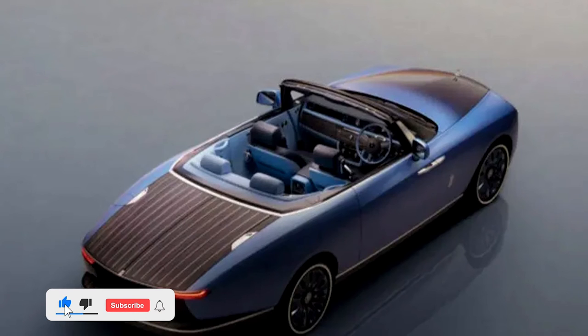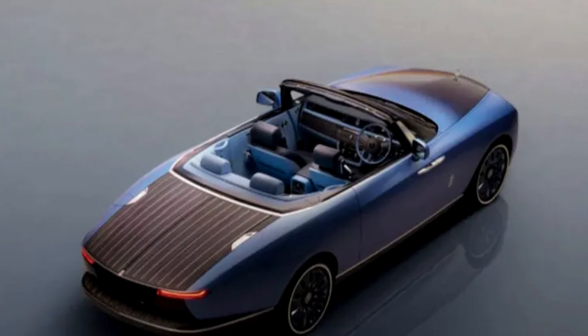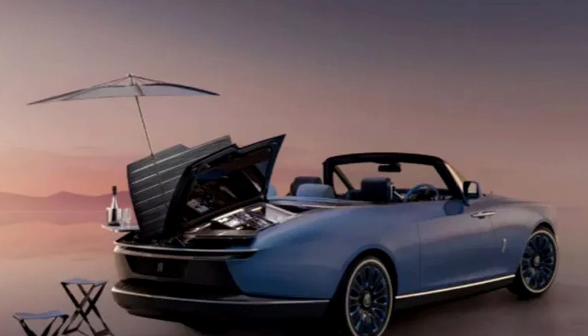The car is 5.8 meters in length and has a signature Pantheon grille flanked by LED brow lines, with round LED headlamps fitted underneath. It features a fabric roof, black boat cockpit-like seats, and a rear quarter glass that gives a sealed-off cabin experience.